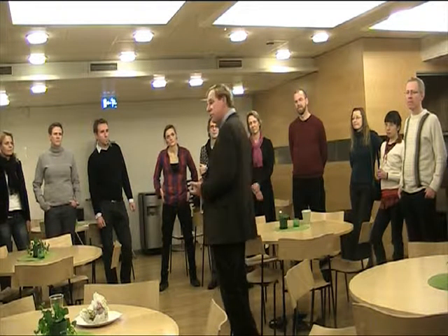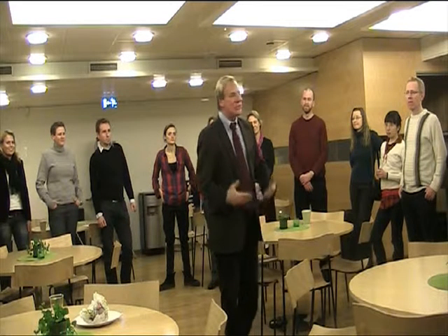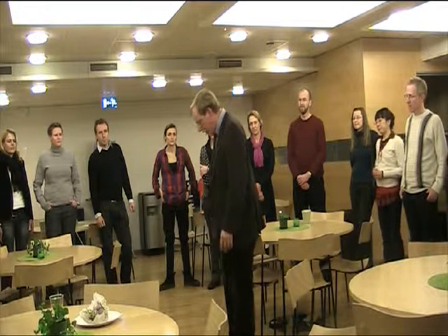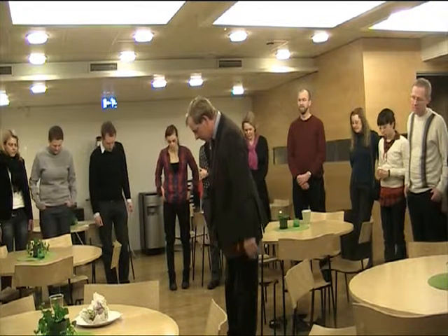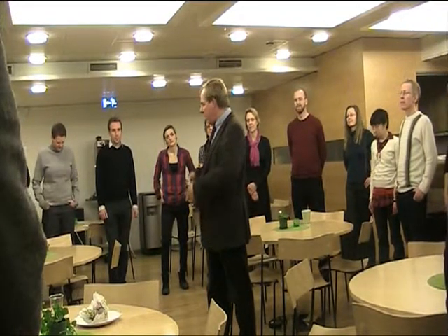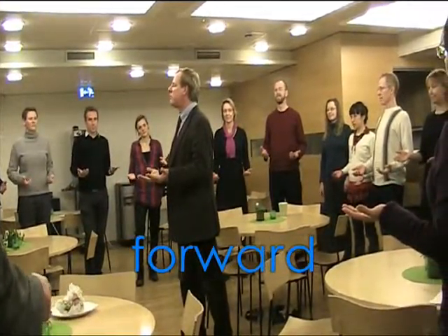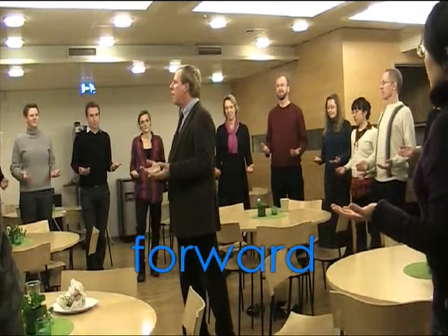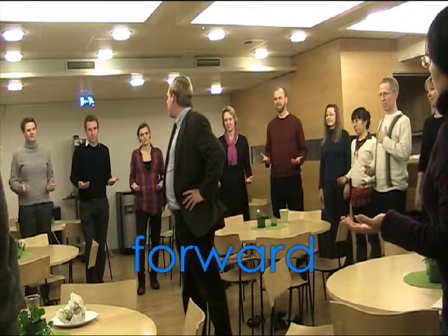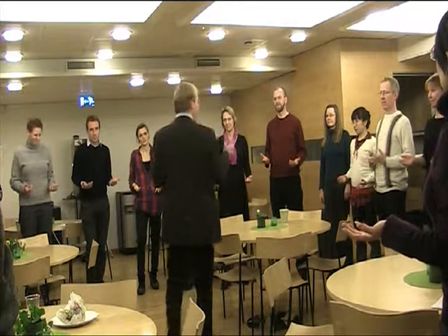The forward posture is vastly preferable to the first three, and you've only got four choices. These things are all extremely simple, and this is the simplest of them all. Your feet are parallel to each other and one is a little bit in front of the other. Arms forward, chest a little bit forward. If you want your chest forward without it being the expanded posture, here's the key.